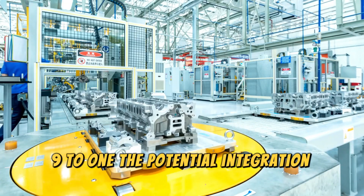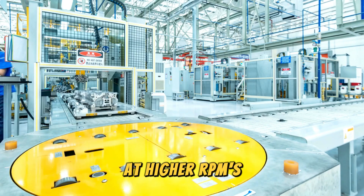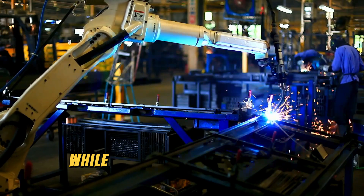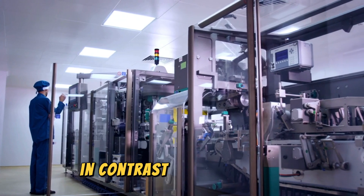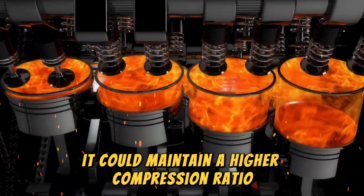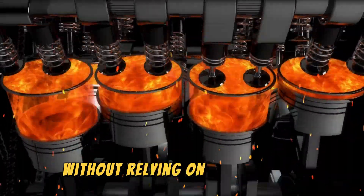The potential integration of a turbocharger makes this feature even more compelling. At higher RPMs, the engine could opt for a lower compression setting while boosting turbocharger output for robust power delivery. In contrast, at lower RPMs, it could maintain a higher compression ratio for greater efficiency and responsiveness without relying on turbo boost.